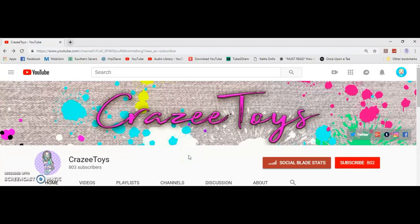Before we get started, if you have not clicked that subscribe button, be sure to click it now and click that little bell so you'll be notified of future videos.